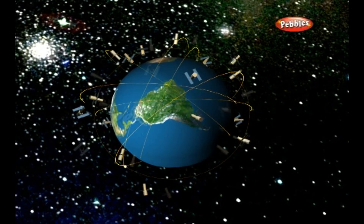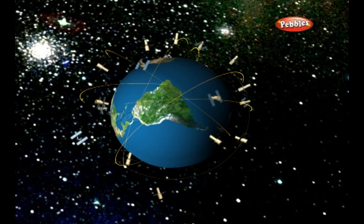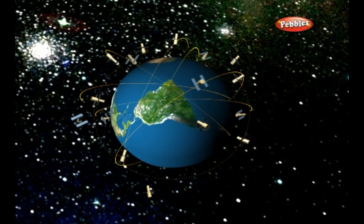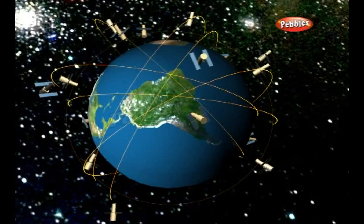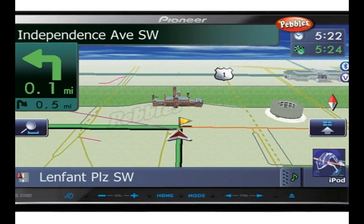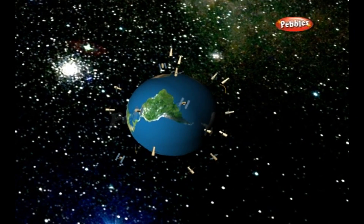Each satellite is constantly beaming out a radio wave signal towards the earth. The receiver listens for these signals, and if it can pick up signals from three or four different satellites, it can figure out your precise location. This operation is based on a simple mathematical principle called trilateration. Navigation involves measuring your distance from landmarks, but satellite navigation uses space satellites instead.